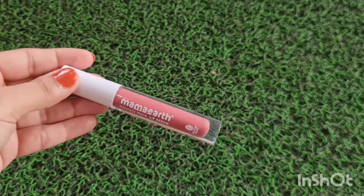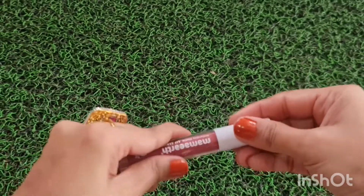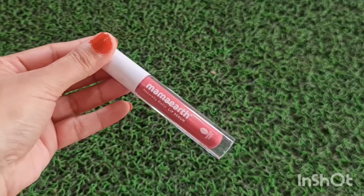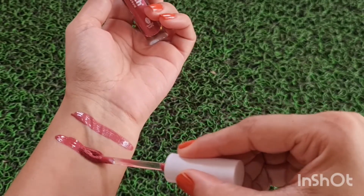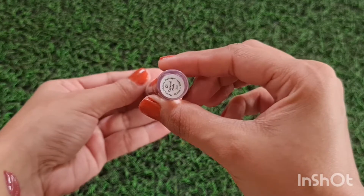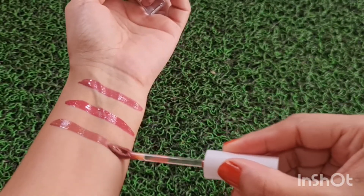Let me share all three lipsticks. Shade 0-2 Rosy Nude is a beautiful mauve-ish kind of nude shade and the application is very nice. The second one is Candilicious Nude, shade 0-6 — this is one of my favorites, it's a beautiful pink nude color and the applicator glides very well. The third one is 0-1 Caramel Nude, a beautiful brown nude shade. The applicator is slightly bent which helps apply the lipstick very well.